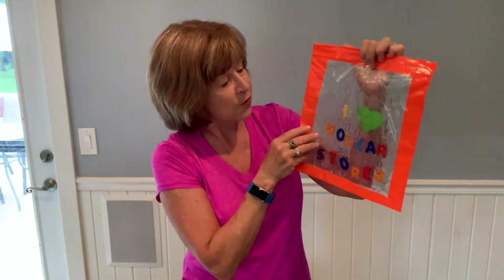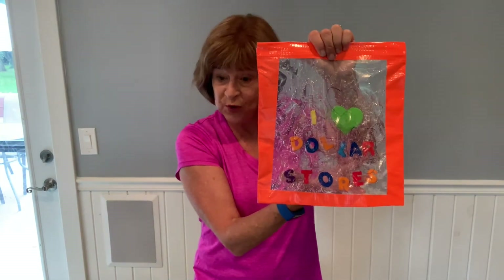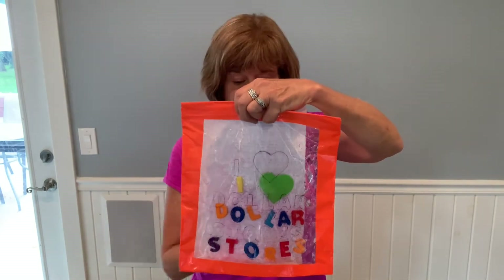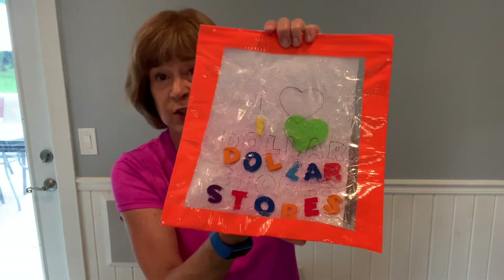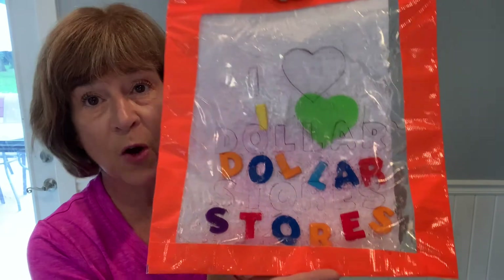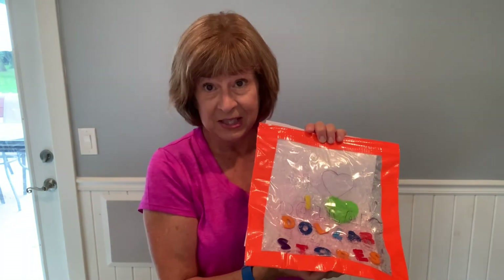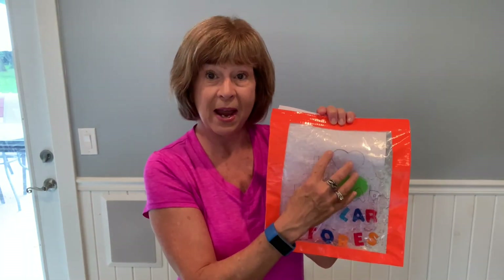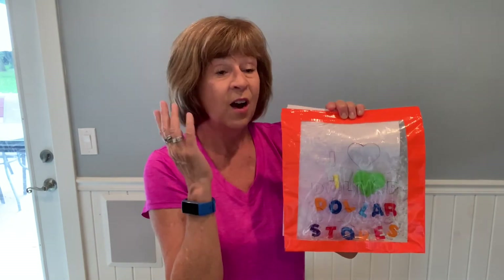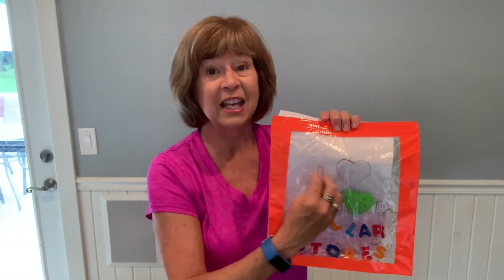I also found foam letters at the dollar store. I traced around the letters so that children would have to move the different foam letters up to where I traced them with a marker. A helpful tip: a lot of times bags have branding printed on them that you don't want. All you need is fingernail polish remover and a cotton ball — that takes it right off.